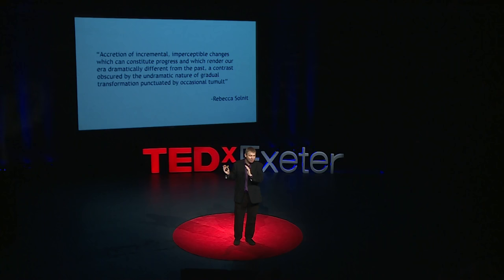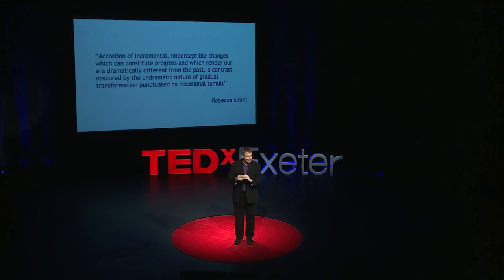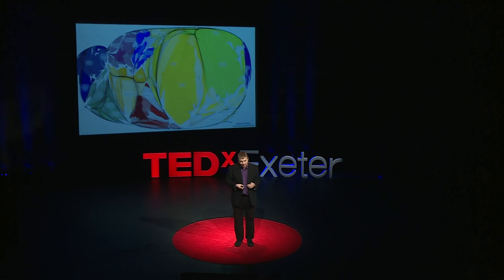Occasionally, terrible things happen. You are shown those terrible things on the news every night of the week. You are not told about the population slowing down. You are not told about the world becoming more connected. You are not told about the incredible improvements in understanding, or about how we are learning to begin to waste less and consume less.